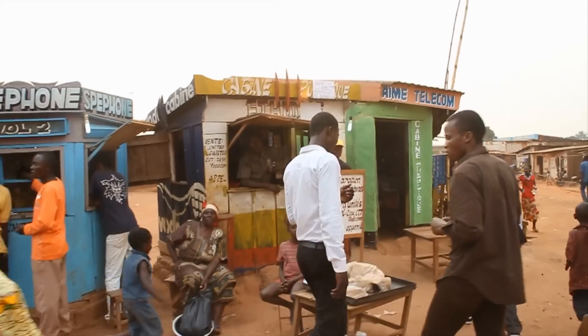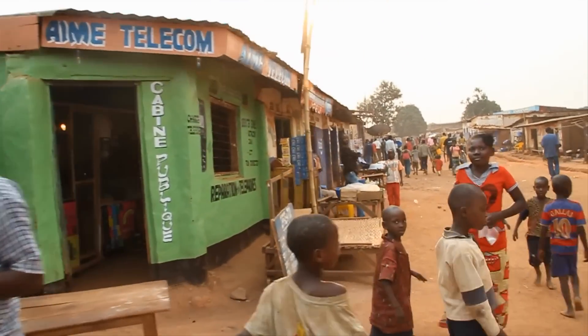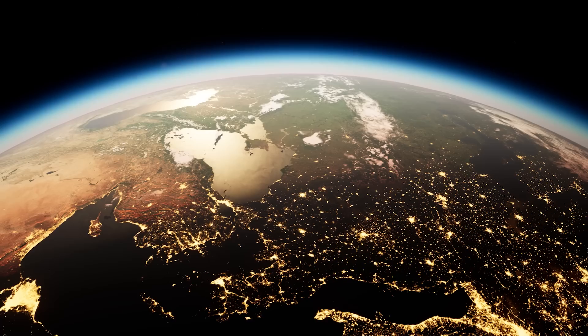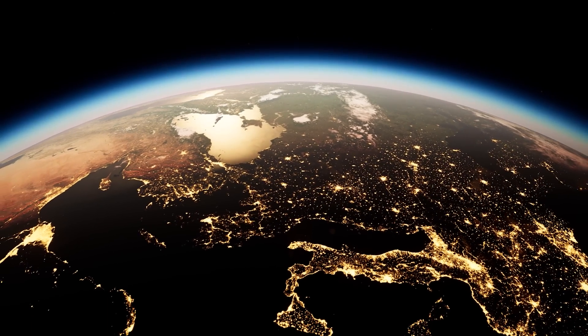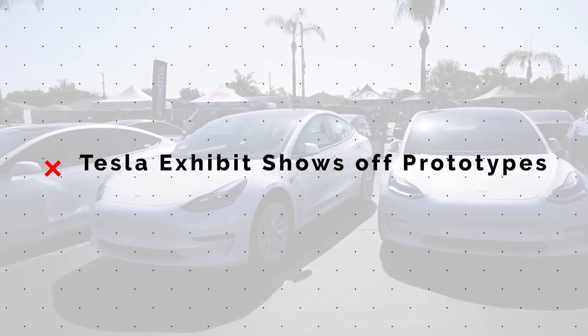Tesla backing companies like Zola is great to see. Tesla can't and shouldn't be everywhere — supporting the growth of local services run by the people who live in these communities is a much better solution for the growth of energy access across the globe.